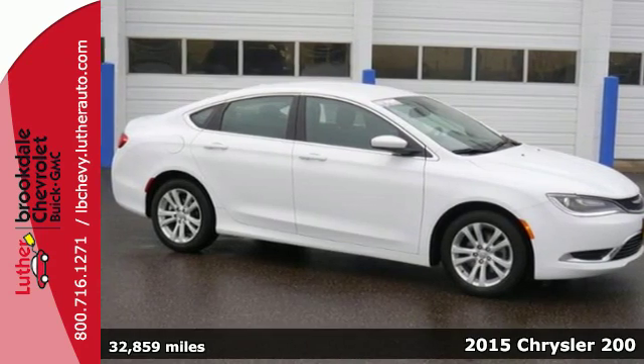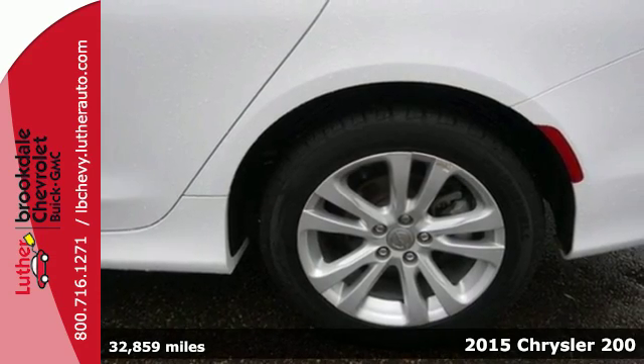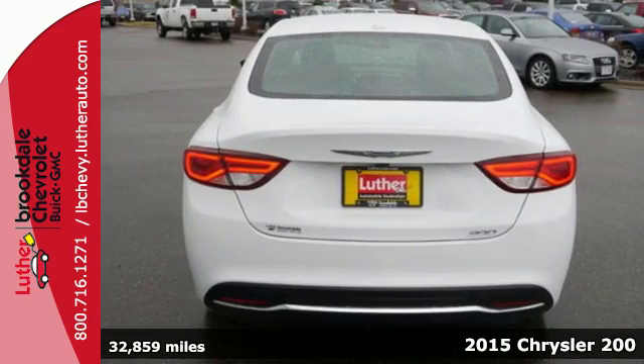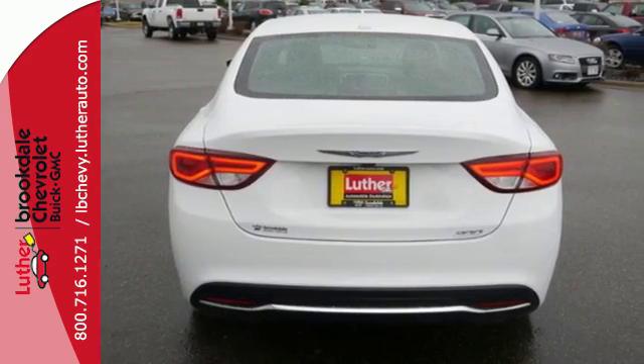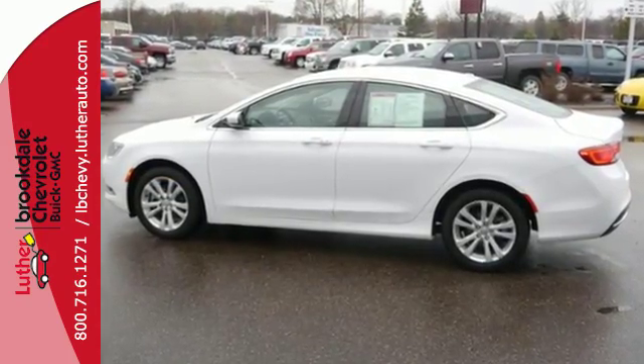It's a 2015 Chrysler 200 Limited. Hug the curves in this extraordinary sedan. The advanced engineering of the 9-speed automatic transmission with rotary e-shift provides highly efficient, refined performance.